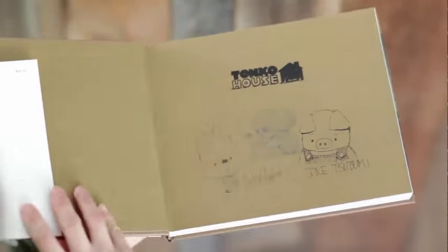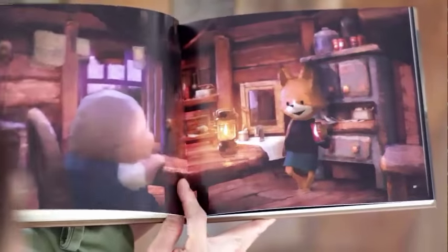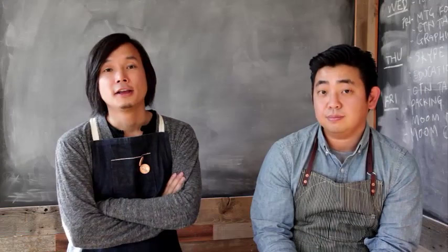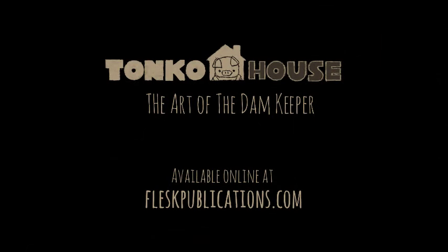The idea was we wanted to make an art book that was more of a keepsake, something you can hold and read upon various viewings. It's not just an art book — you're also getting a backstory of how Tonko House came about and the making of The Dam Keeper. So hopefully you enjoy this book and we can't wait to hear what you think.